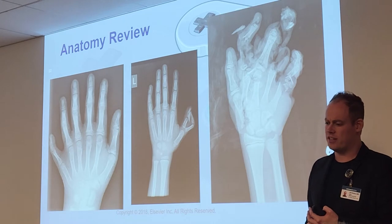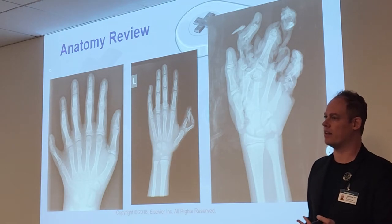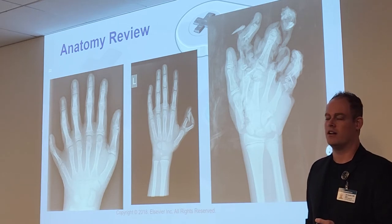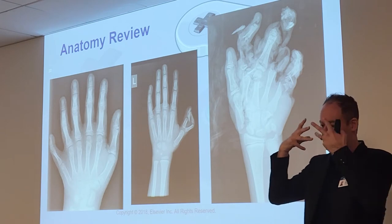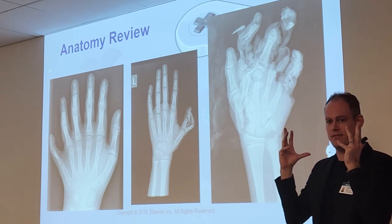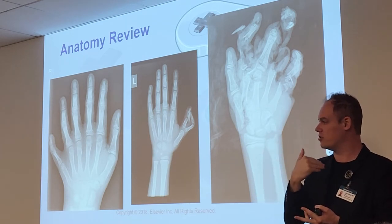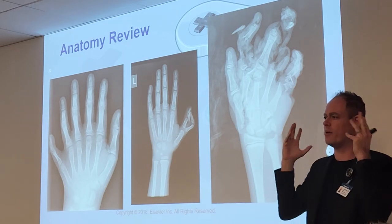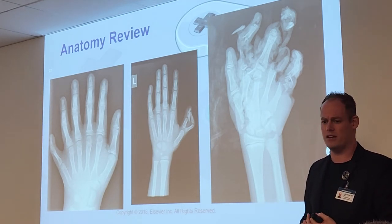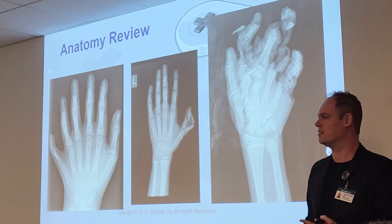One of the worst birth defects I saw was a baby born without a head — the whole head was a tumor. The face and skull had not developed. It was just a gelatinous sack with a breathing tube going to the trachea. There was some brain tissue but it was essentially a vegetative state. They kept it alive for a while, but it passed. That was one of the worst things I ever saw.